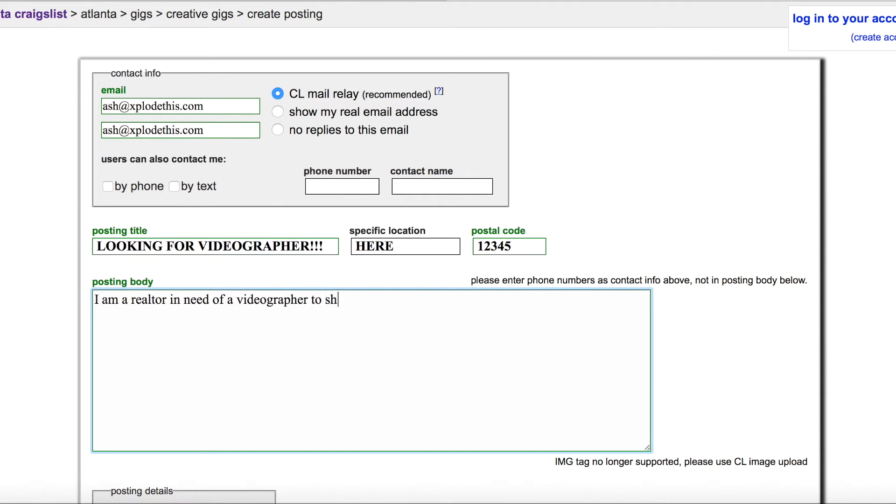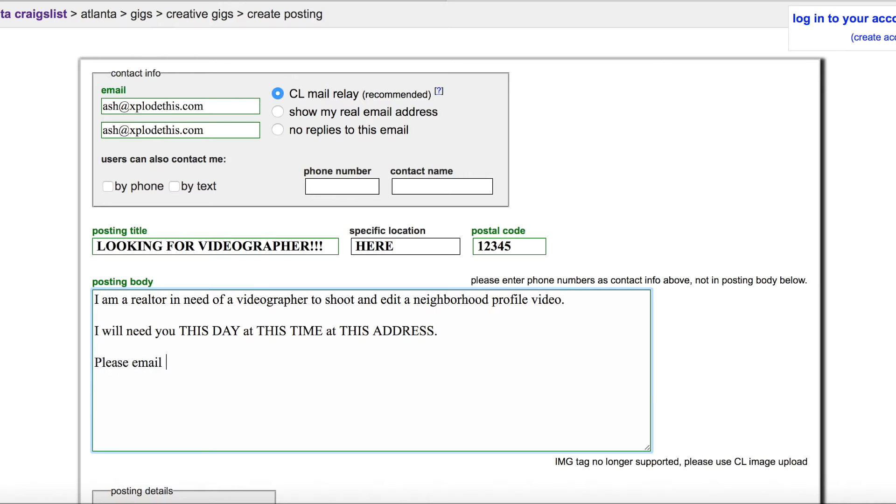When you place your ad on Craigslist, the first thing to do is give them specific detail: what day do you want to shoot, what time, what location, and what are you trying to accomplish? They're looking for a very specific job on a very specific date, and they may or may not be available, so you have to tell them exactly when you want them there.